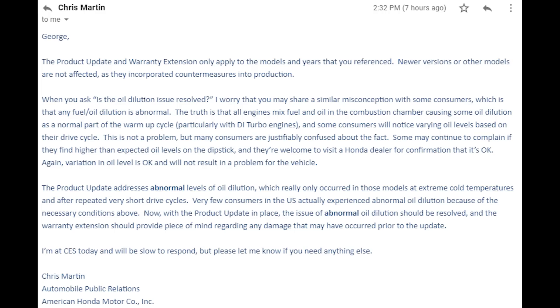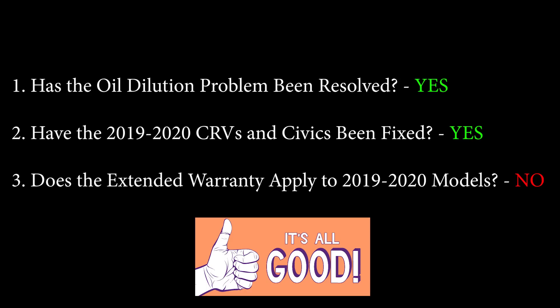Very few consumers in the U.S. actually experienced abnormal oil dilution because of the necessary conditions required. With the product update in place, the issue of abnormal oil dilution should be resolved, and the warranty extension should provide peace of mind regarding any damage that may have occurred prior to the update. According to Chris, the abnormal oil dilution problem is rare, the product update should have resolved the issue on the recalled CRVs and Civics, and the new ones already have countermeasures incorporated.